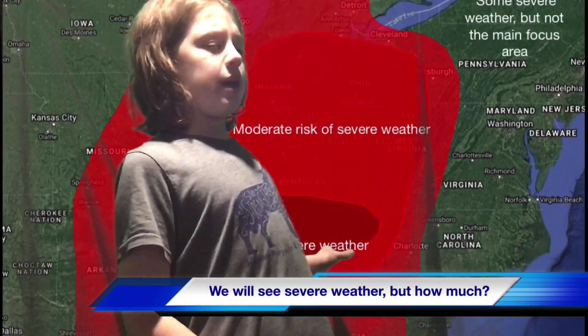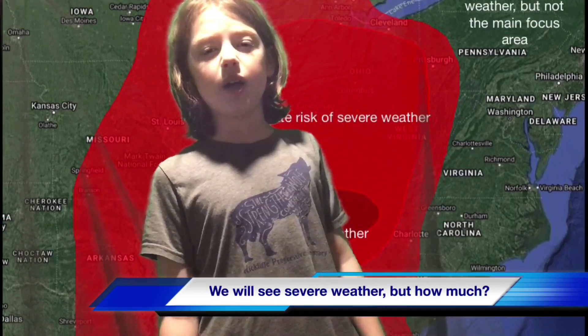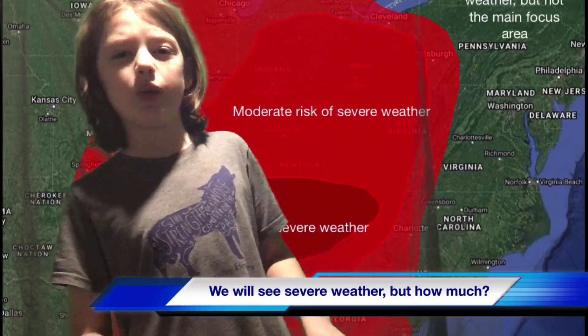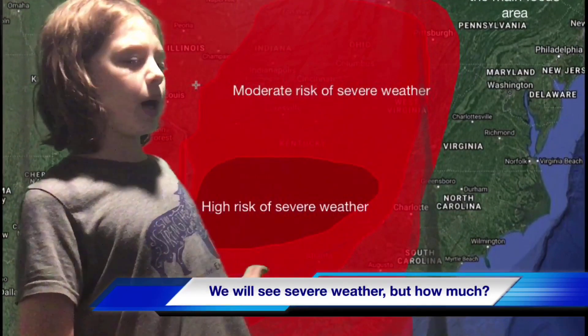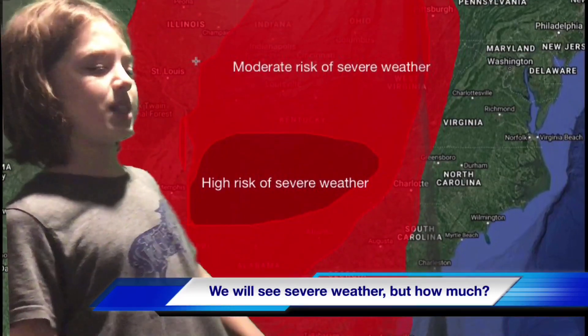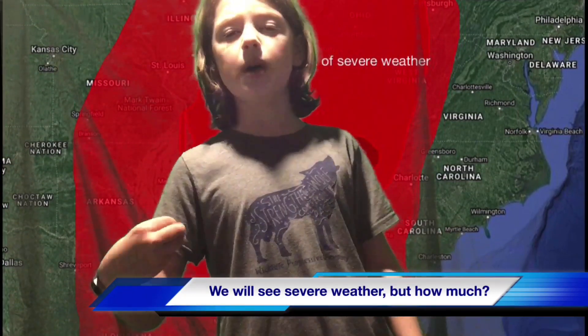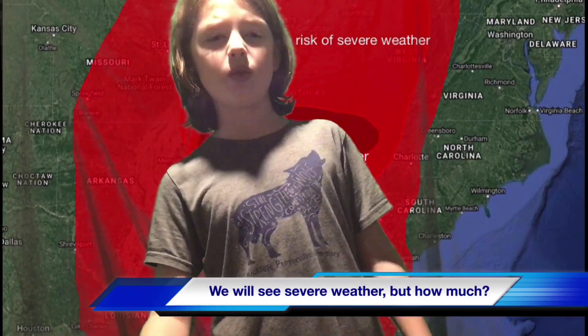Areas like Missouri up through Illinois, Wisconsin, and even over to Pittsburgh surrounding the moderate and high region — you guys are going to be seeing a slight risk of severe weather. Then in the moderate risk zone: Ohio, Indiana, West Virginia — basically the Ohio Valley will be seeing a moderate risk. But going down towards Tennessee, Alabama, and Georgia, you guys are going to be seeing a high risk. That's going to be where you'll see the highest risk.